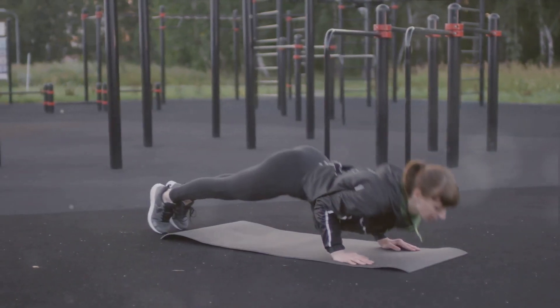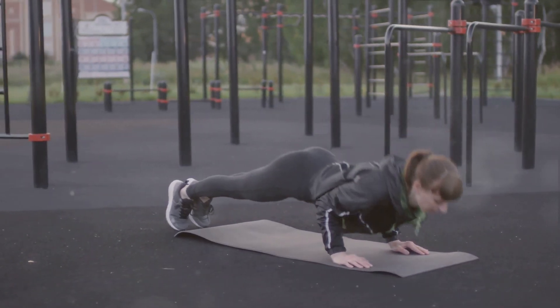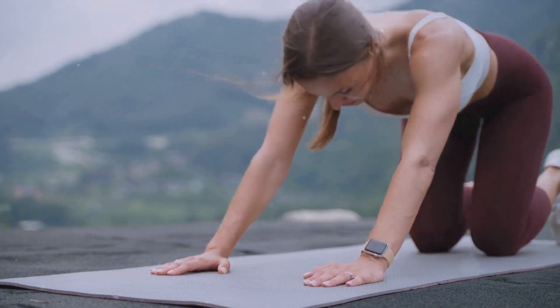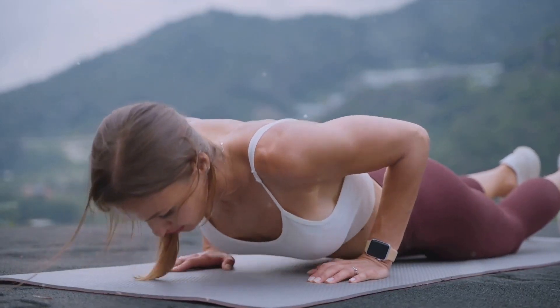Improves core stability. The plank-like position during push-ups helps to engage and strengthen the core muscles, promoting better posture and overall stability. Requires no equipment. One of the best things about push-ups is that you can do them anywhere, anytime without the need for fancy gym equipment.